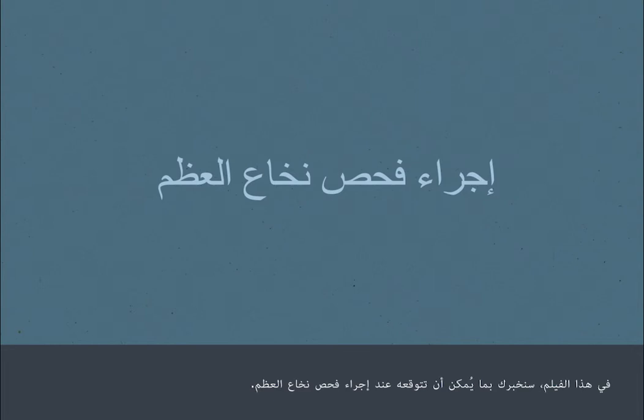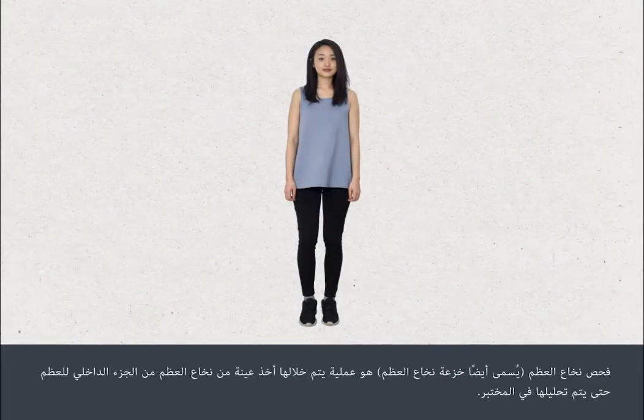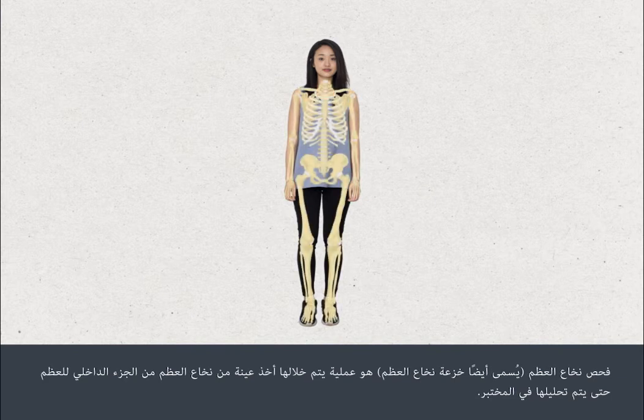In this film, we're going to tell you what to expect when you have a bone marrow test. A bone marrow test, also called a bone marrow biopsy, involves taking a small sample of the bone marrow from the inside of your bones for testing in a laboratory.